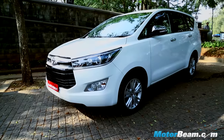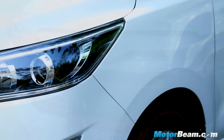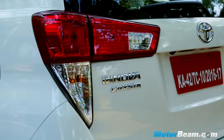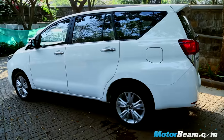The Innova is now an attractive looking car with the frameless grille, projector headlights with DRLs, 17-inch alloy wheels and L-shaped taillights. It has grown in size, but the MPV profile is very evident from the side.